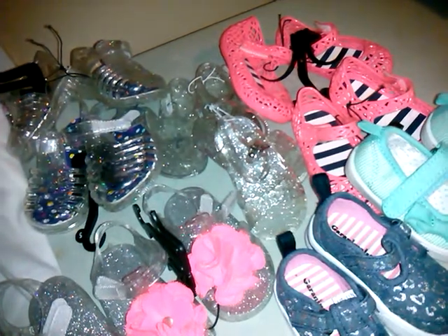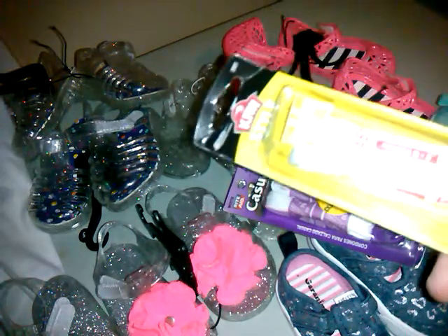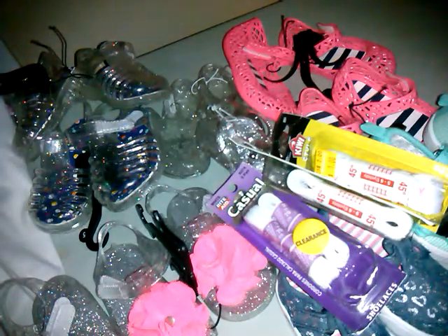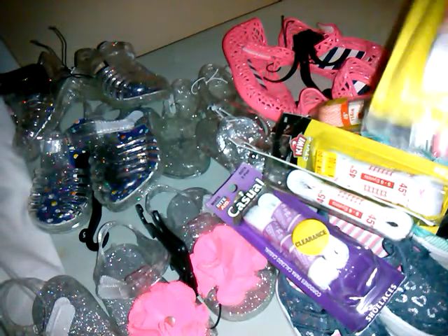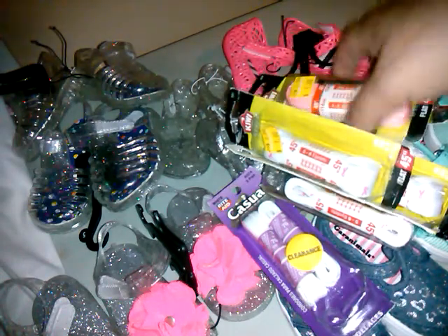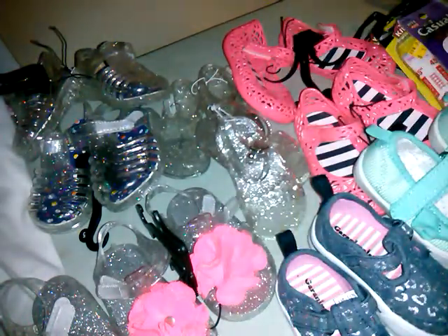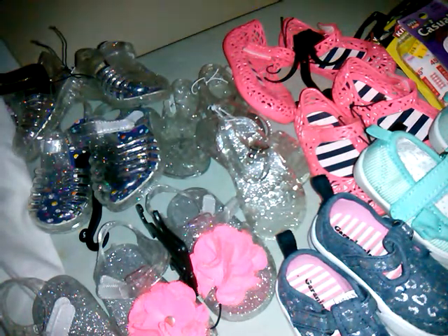They had all these shoelaces — like casual style. Some have pink ribbon on them for breast cancer awareness, then some peach lace and regular peach laces. So that's six pairs of shoelaces. I have all these toddler shoes and if I want to change out the laces, that works perfectly.